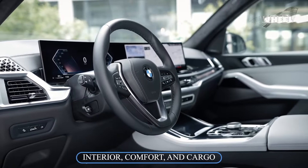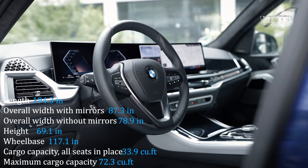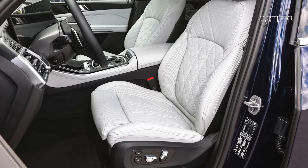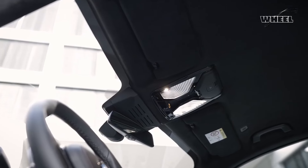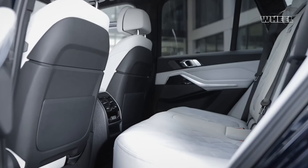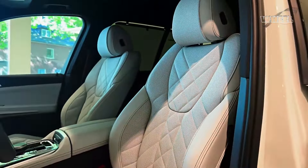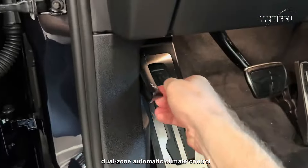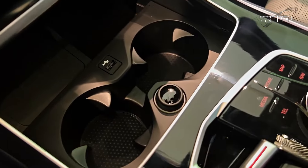The interior of the 2024 X5 provides ample space for adults in both the front and rear seats, though the optional third-row seating is better suited for children. Occupants are greeted by a cabin adorned with premium materials, numerous device charging points, and a plethora of luxury features. Standard features include power-adjustable front seats with driver memory, a power-adjustable steering column, heated front seats, a panoramic sunroof, dual-zone automatic climate control, a power rear liftgate, rain-sensing windshield wipers, and customizable ambient lighting.